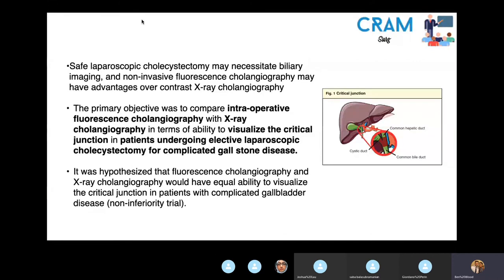The critical junction is basically the junction between the cystic duct, the common hepatic duct, and the common bile duct — essentially where you would place the clip and excise the gallbladder. This is a non-inferiority trial, and they hypothesize that fluorescent cholangiography and x-ray cholangiography have the same ability to visualize this critical junction in patients with complicated gallbladder disease.